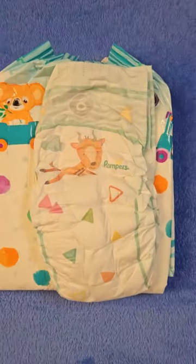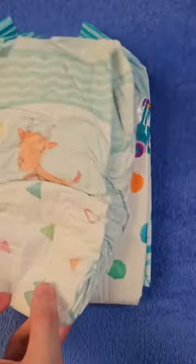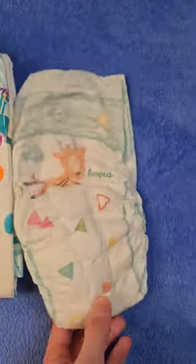Pampers is by far the most widely used disposable diaper, and even some teenagers and adults still wear them. But is it also the best?